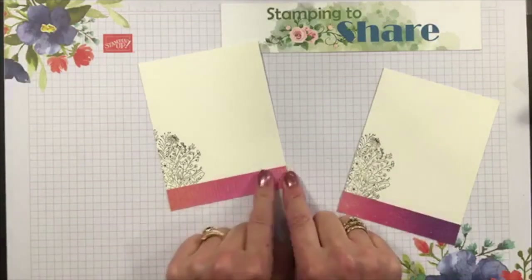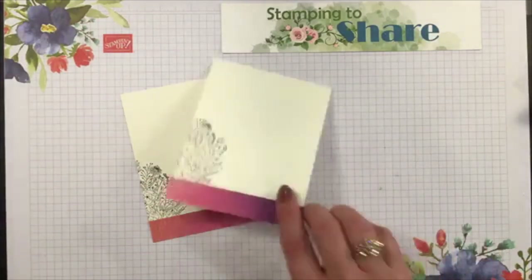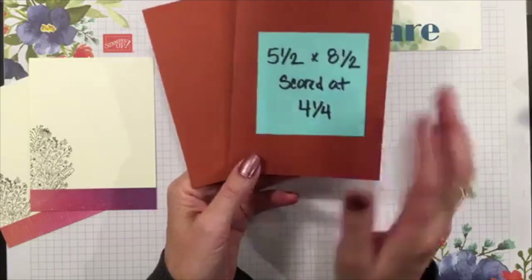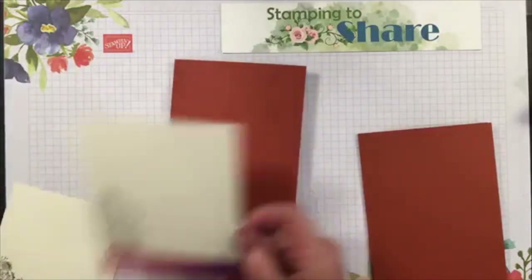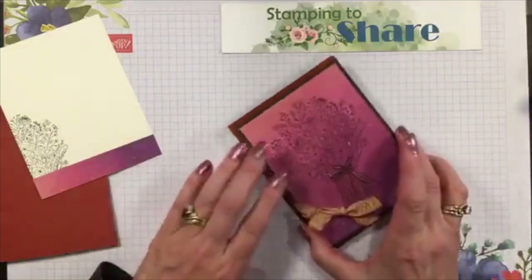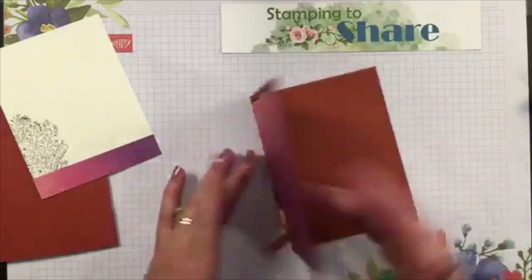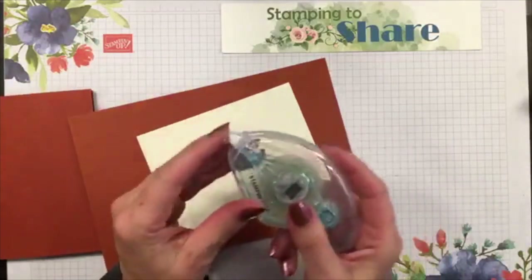Thank you for all the nice comments! I usually go back and reread them all - sometimes I don't read them during the Facebook live because it distracts me. The card base is going to be Cajun Craze, five and a half by eight and a half, scored at four and a quarter - your basic card base. We're going to use multi-purpose liquid glue, set the front panel on and wiggle it into place, then put our inside panel on using Stamp and Seal so we don't leave any glue marks on the Very Vanilla.